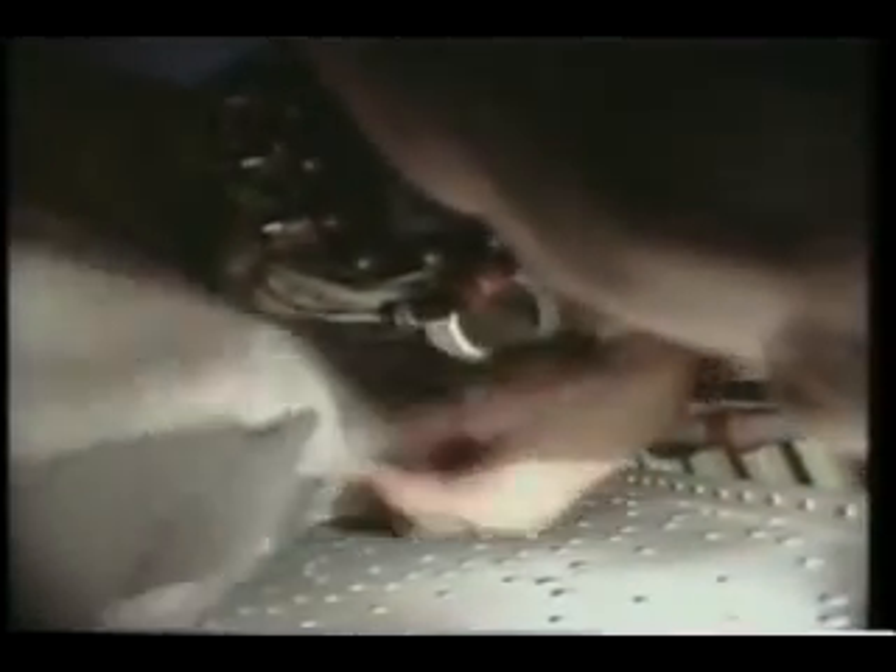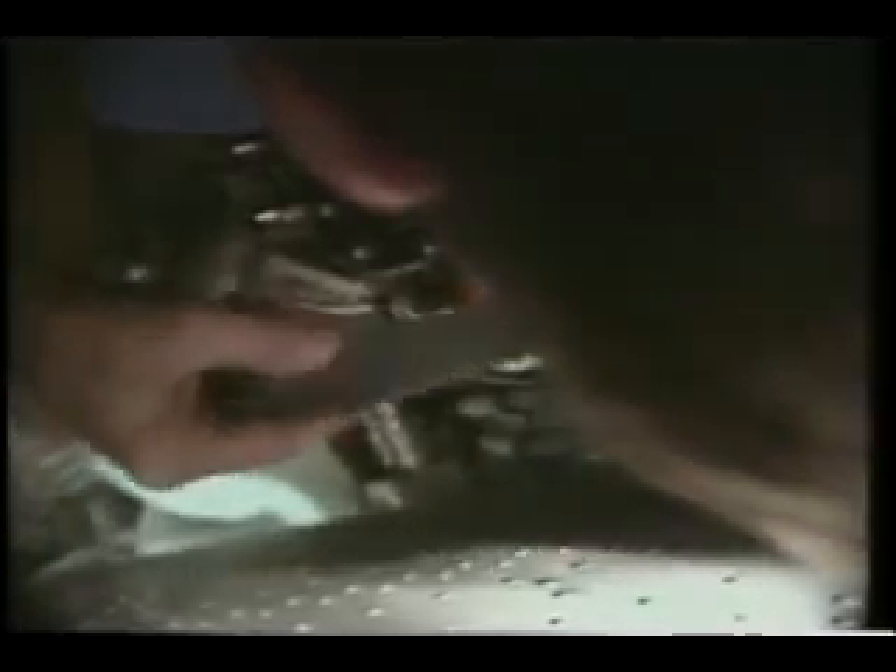We had to fix a humidity separator on orbit. It's one of the devices that takes the water out of our air and gives us a comfortable relative humidity. There's not much room down below the floor of the orbiter in the bilges. We had to go in and dry up all the water and then put a plastic bag over the outlet to the humidity separator, so that in case it leaked again we'd be able to contain the water and it wouldn't damage our equipment.